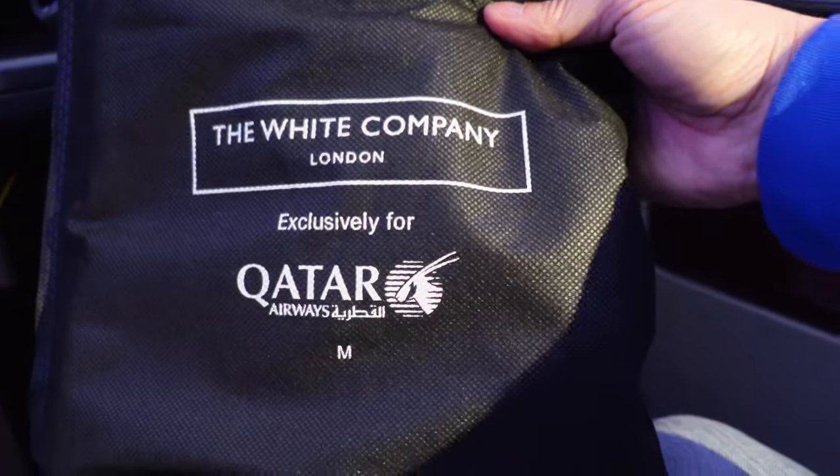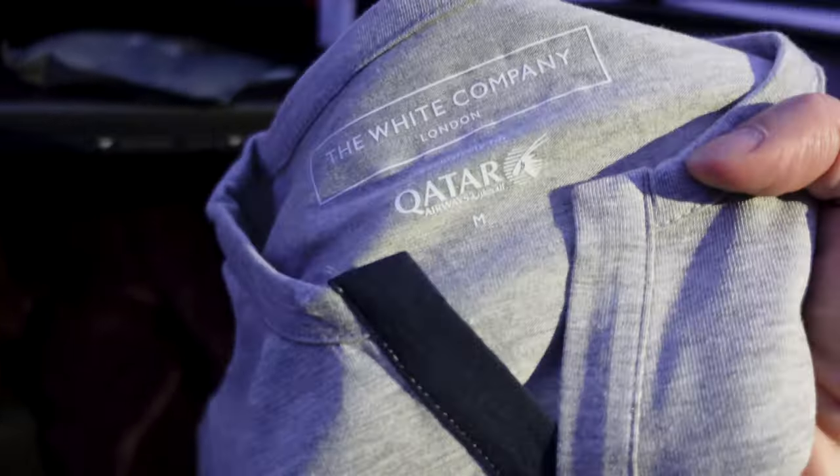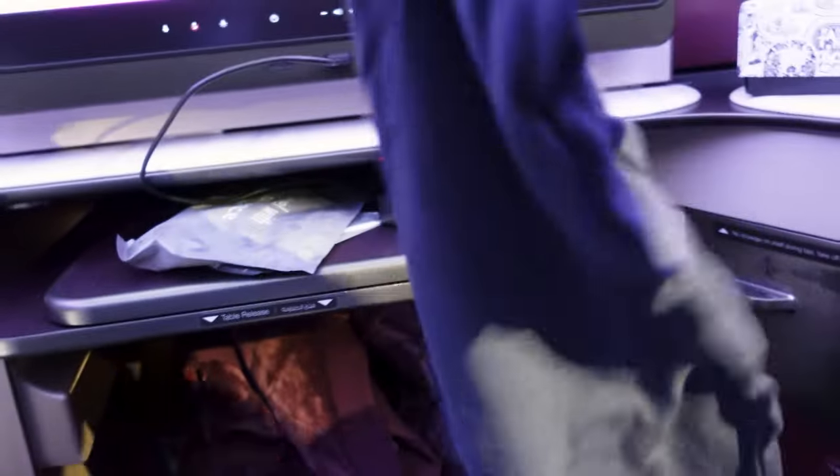To top it off, passengers were given a pair of pajamas made by the White Company in London. In most airlines, pajamas are reserved for first class passengers, but not in Qatar Q Suite. This amenity is only in Q Suite — our flight from Doha to the Maldives was also business class but there were no pajamas given. The pajamas are made of very comfortable cotton fiber with a gray top and a blue bottom. The quality is not cheap at all — it is now my go-to pajamas at home. There's also a set of slippers inside the bag, colored blue.